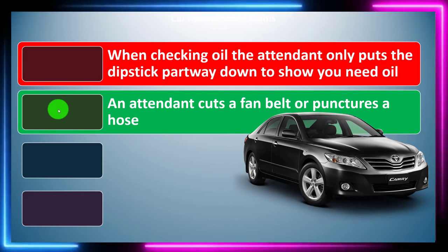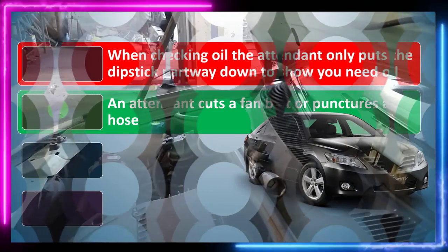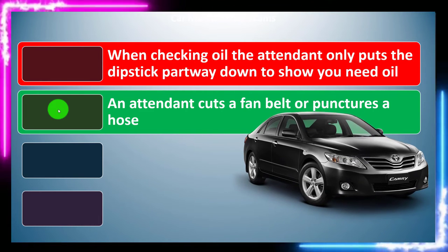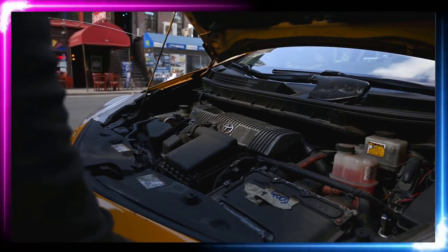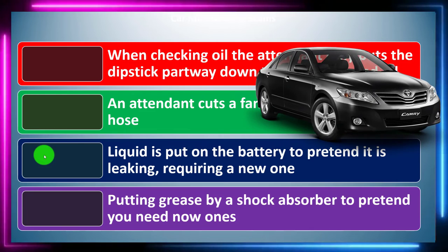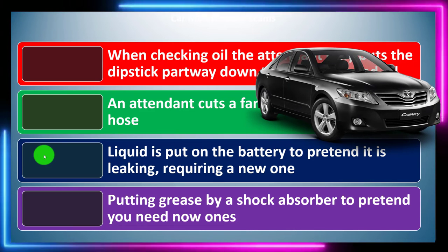If an attendant does something dishonest, you probably wouldn't want to do business there. Other scams include an attendant cutting a fan belt or puncturing a hose to create a repair need, putting liquid on the battery to fake a leak, or putting grease by a shock absorber to pretend you need new ones. Research which shops you want to do business with beforehand.